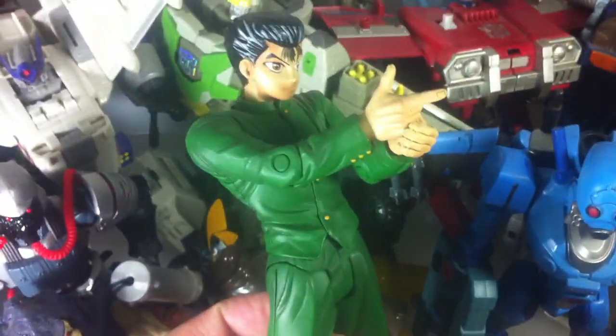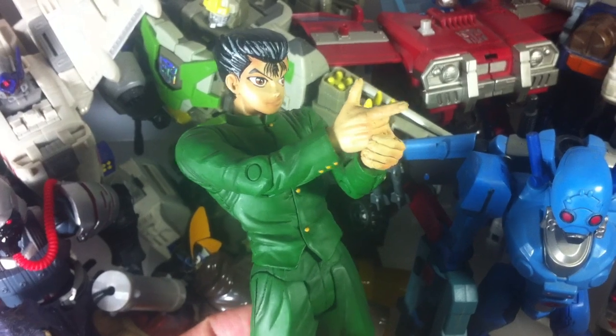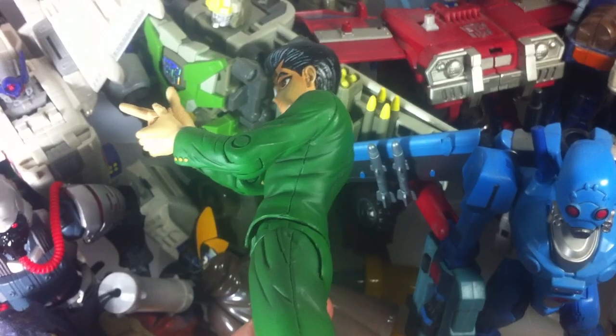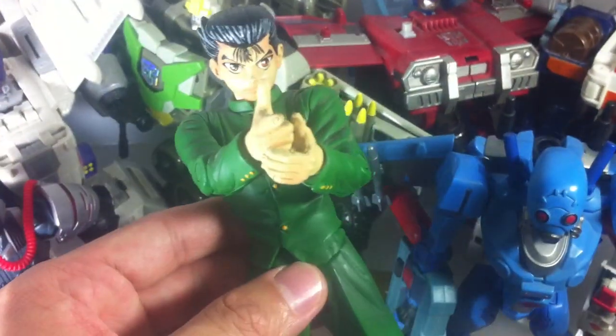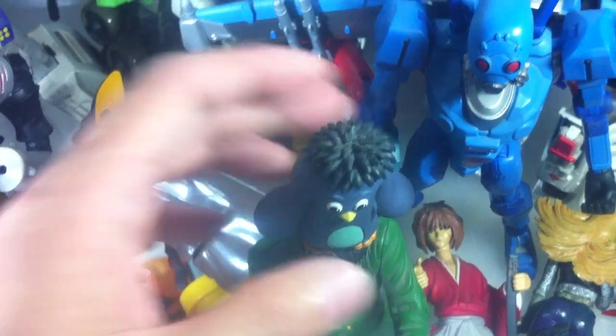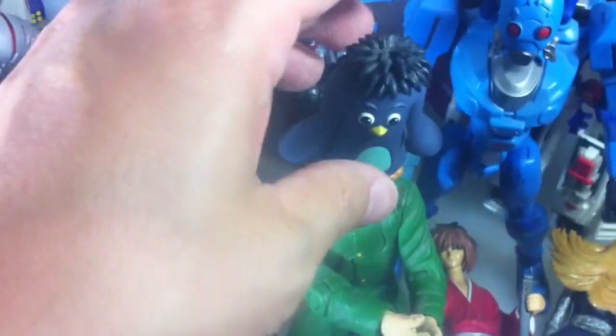Also for anime fans: I have a figure from a show known here in Manila as Ghost Fighter — this guy is known as Eugene. He's very rare to come by because he's the most popular character, the star of the show. He's still in good condition and even comes with his pet, which goes on his head. If you're interested, let me know.